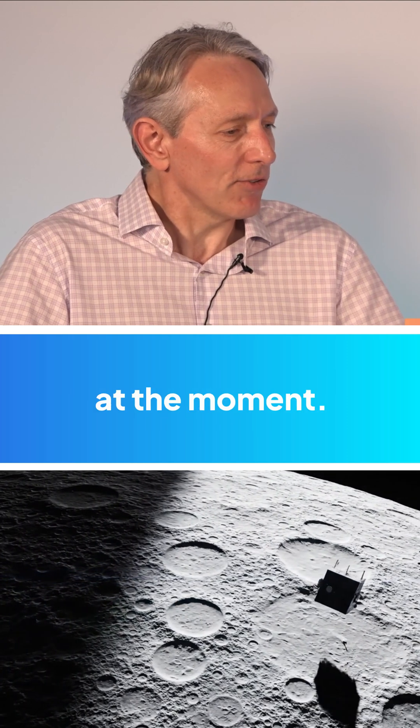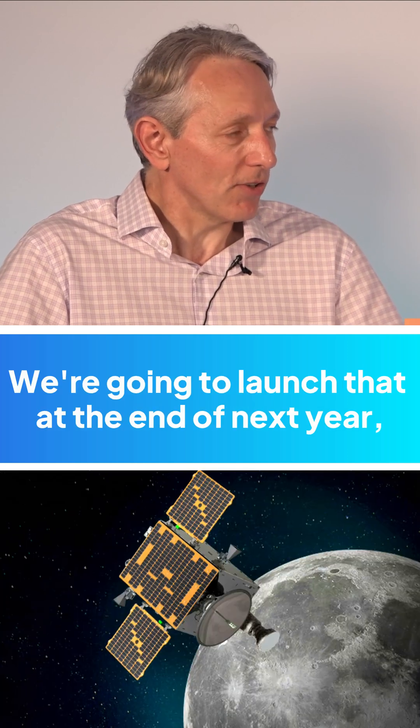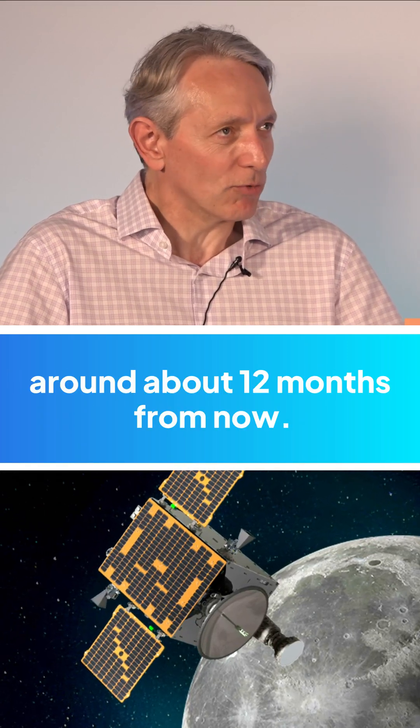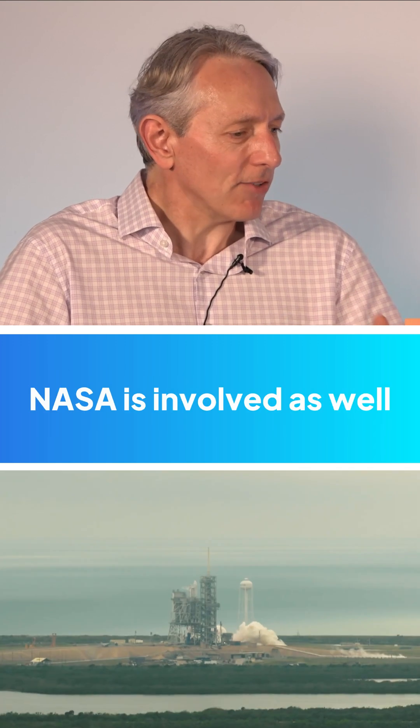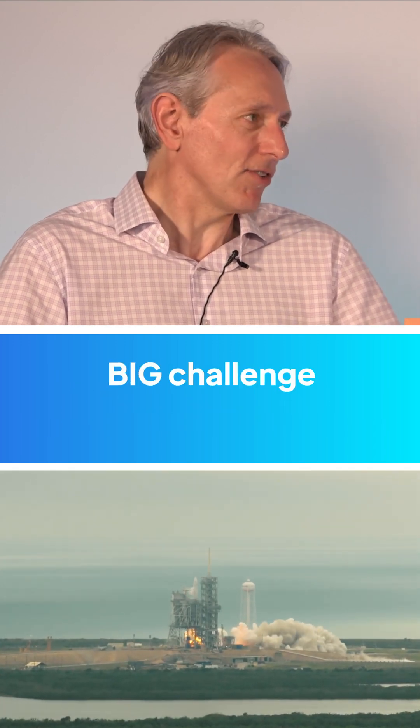That satellite is in manufacture at the moment. We are going to launch it by the end of next year, around about 12 months from now. It's a European Space Agency funded project, and NASA are involved as well because the big challenge is getting there.